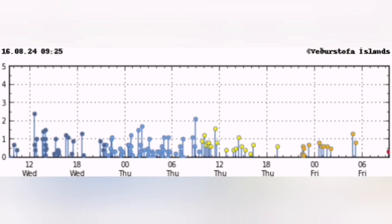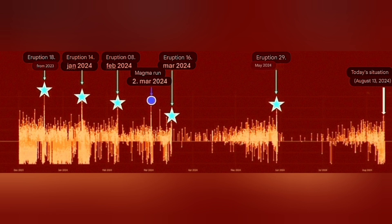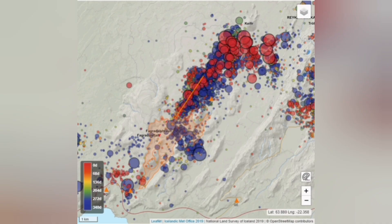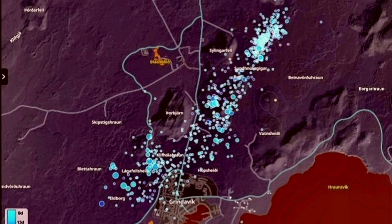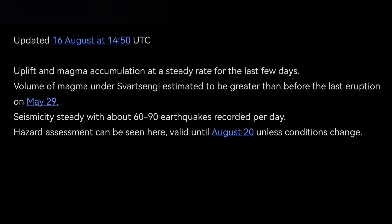We are not seeing that amount of earthquakes yet. With every eruption, the earthquake sequence from initiation to end takes longer. We don't have that number of earthquakes, and what we saw at Fagradalsfjall is nothing compared to what we've seen at Svartsengi so far. The latest IMO update shows we have reached the threshold from the previous eruption of 20 million cubic meters. If it doesn't erupt soon, it may mean the magma source is deeper.